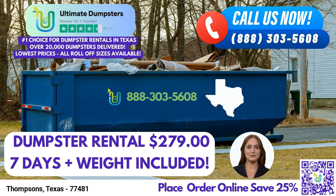At Ultimate Dumpsters, we understand the importance of flexible and affordable pricing. We offer free quotes and estimates for every job and customer, allowing you to plan and budget accordingly. Moreover, when you place your order in the morning, we guarantee same-day delivery, ensuring your project stays on schedule.